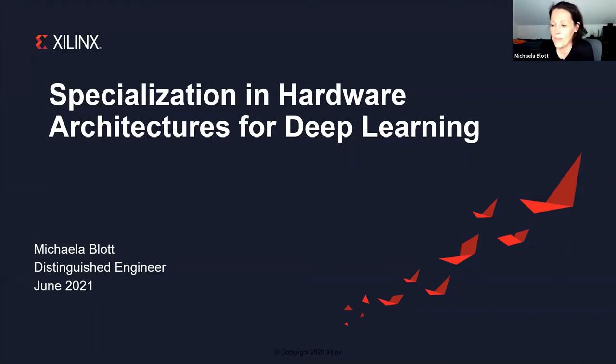Hello everyone, I'm Michaela Blot. I'm a distinguished engineer with Sylinx Research, and it's a great pleasure to present to you today about specialization in hardware architectures for deep learning, which is a subject that has been at the heart of our research for probably the last five years or so.